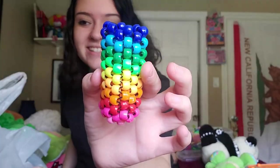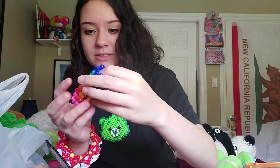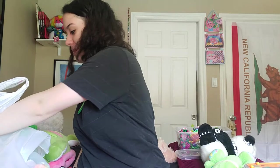This is a lighter case — you put a little lighter in there. They're really sturdy. I did make that pattern myself. I mean, I'm sure other people have done it, but I figured it out myself, so I feel really smart about it.